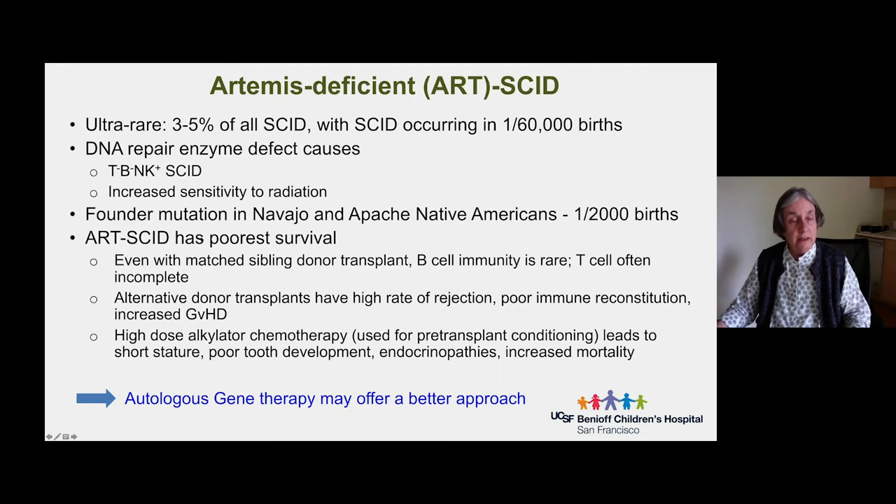Why does ART-SCID have the poorest survival? Even with a matched sibling donor, which is the ideal donor for a transplant, B cell reconstitution is rare in Artemis deficiency and T cell reconstitution is often incomplete. When there isn't a matched sibling — and there isn't in the majority of cases — alternate donor transplants have a high rate of rejection, poor immune reconstitution, and a very high incidence of graft-versus-host disease, possibly mediated by NK cells which are present even though T cells and B cells are absent. These individuals are also very sensitive to high-dose chemotherapy used for pre-transplant conditioning, and even survivors have short stature, poor tooth development, endocrinopathies, and increased mortality.